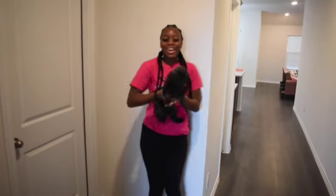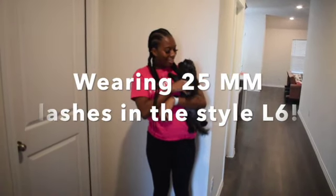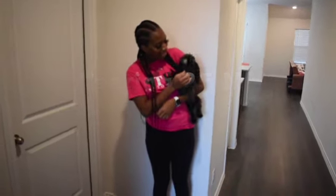Welcome back to my channel. I'm back with the house tour video, and I'm about to show you where we live.